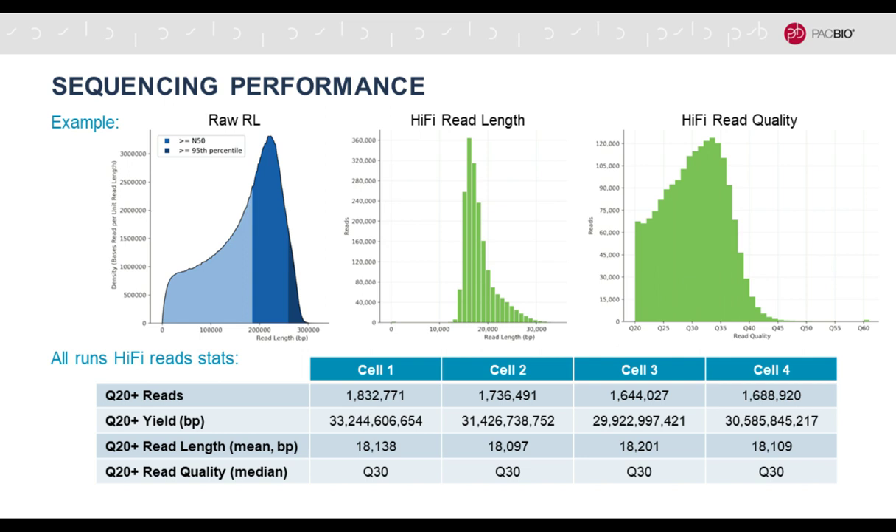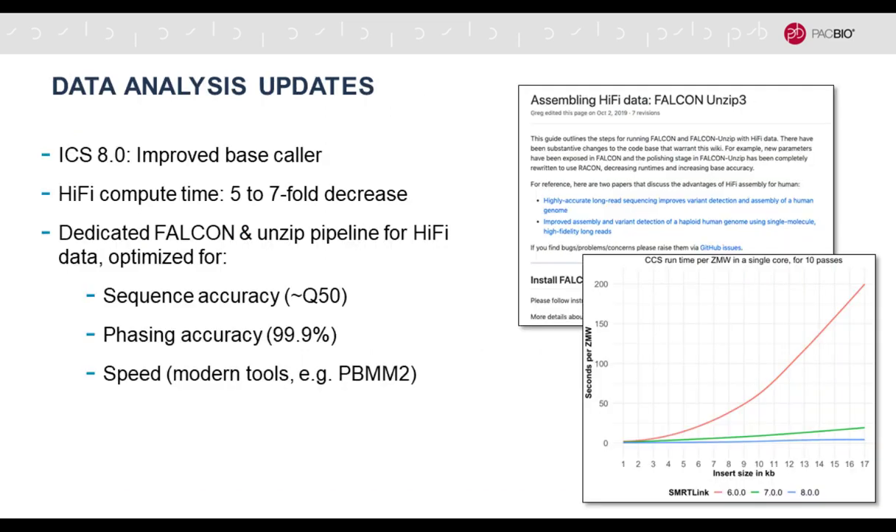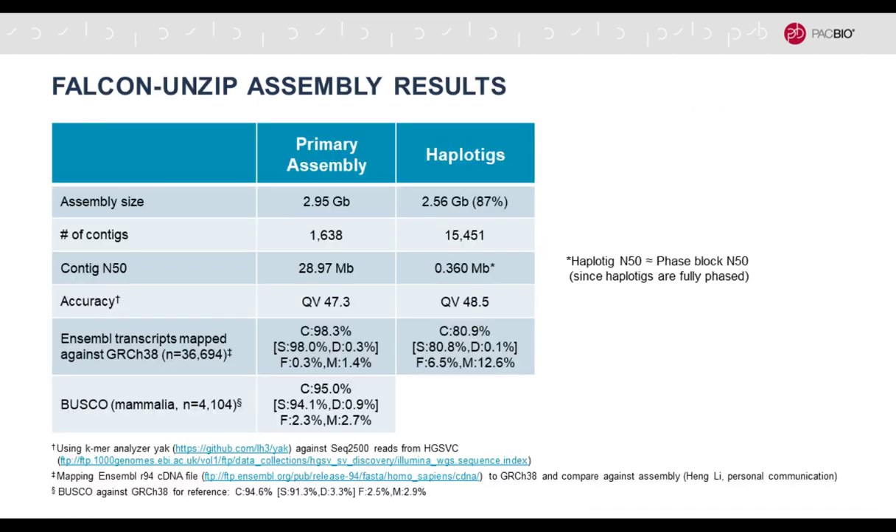They ran four SMRT Cells to over-sample and examine coverage requirements. Results are quite steady and robust: about 1.6 to 1.8 million hi-fi reads, about 10-fold coverage of the human genome, 18 kb average insert length, and median quality of Q30. We have also made improvements to compute times. There is now a dedicated Falcon assembler optimized for sequence accuracy, phasing accuracy, and speed using modern tools.